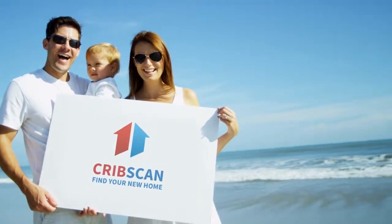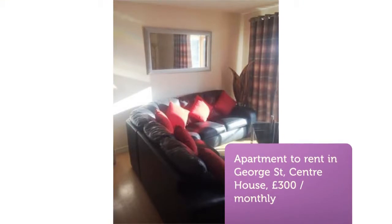Two-bedroom serviced apartment, Waterside Way, Wakefield Center, Wakefield, WF1.